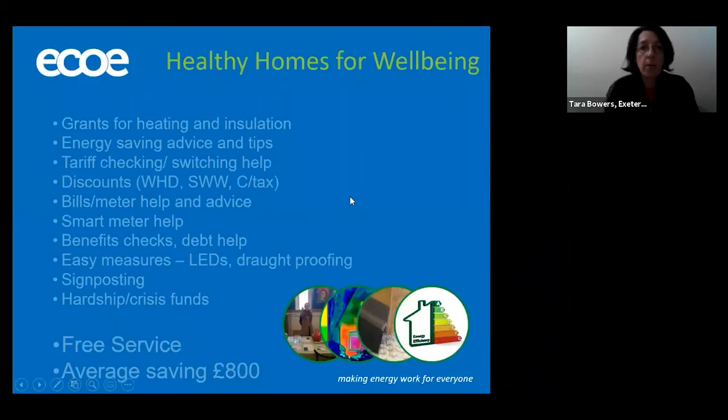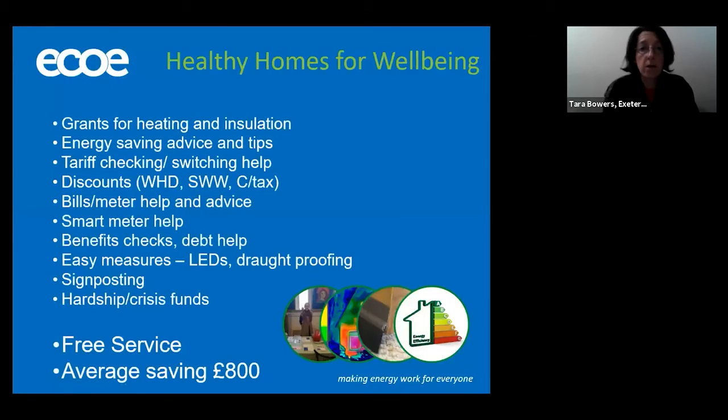The kinds of things we help with include grants for heating and insulation — we can access the ECO grants and we work with a number of ECO installers in the area. We'll go through a big range of energy saving advice and tips, and also include water saving advice as part of that. We can certainly help with tariff checking or switching, as many people — particularly those on low incomes or with vulnerabilities — find it very hard to work out which energy supplier to be with or which tariffs to choose. And as we're doing this day in day out, we can certainly help with those choices. Similarly, we can help with discounts — there are a number available to low income families, including the warm home discount on electricity accounts, Southwest Water discounts for certain benefits, and council tax reductions.